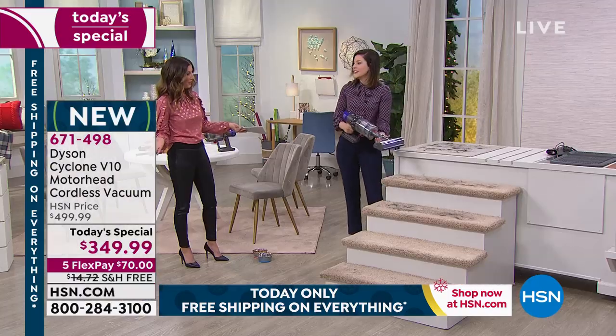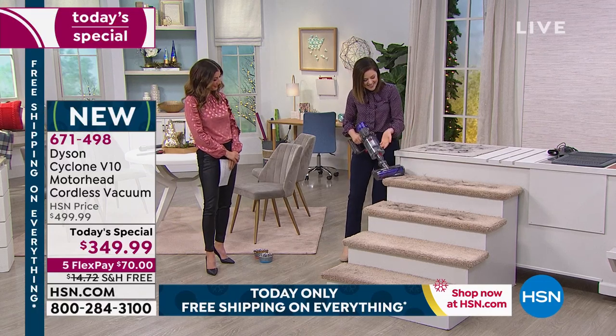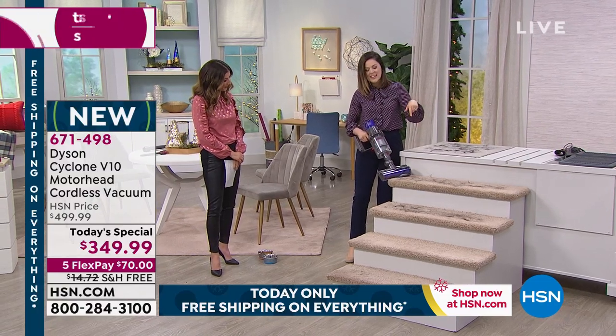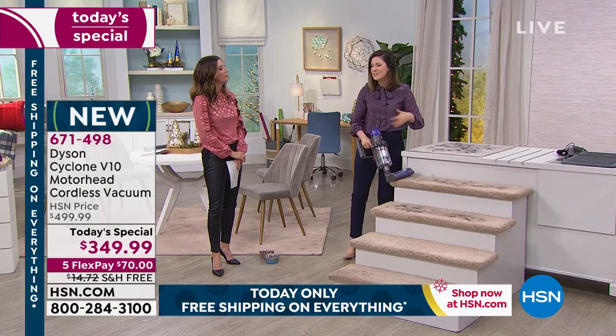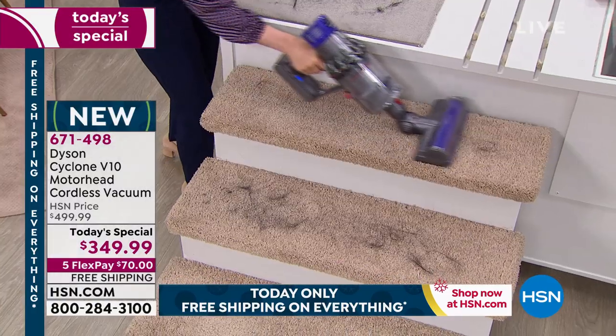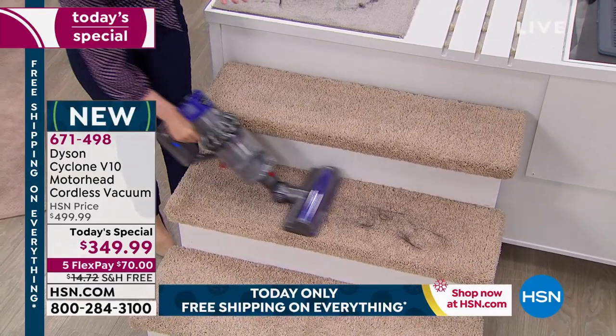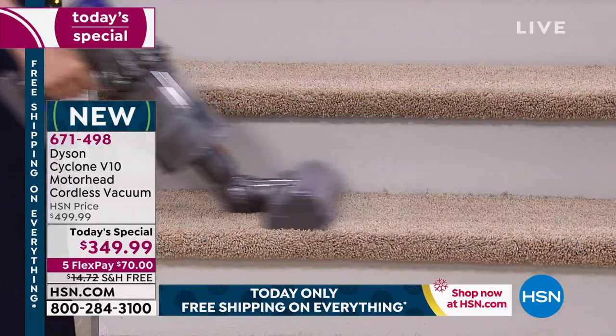This is how you do your stairs now — why would you deal with a cord or do it the old-fashioned way? My bathroom is where all my hair collects — I feel like I have to vacuum it every day. How is it on pet hair, like dog hair and cat hair?